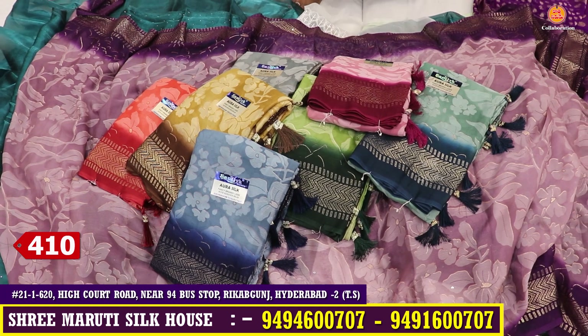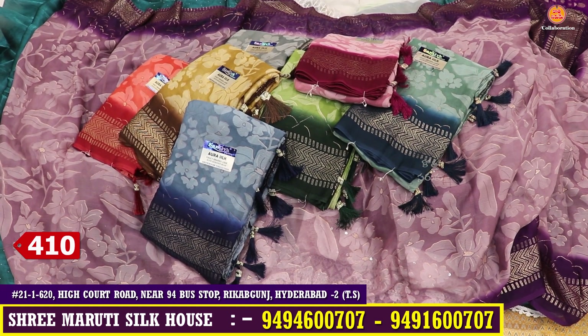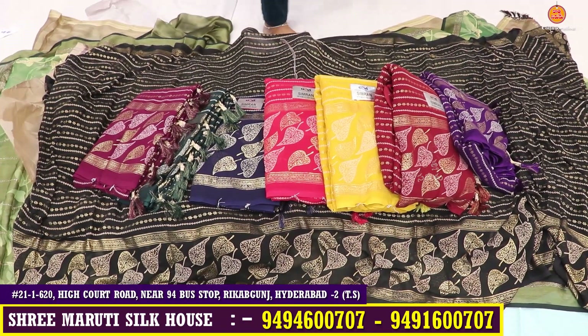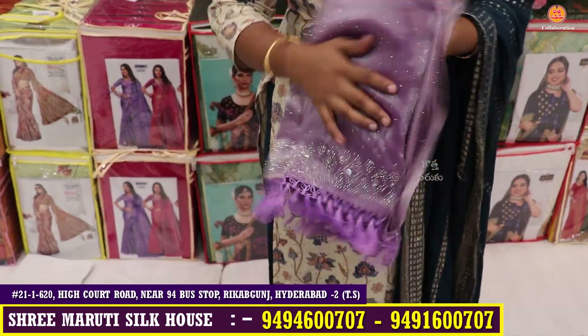The price is around 410 rupees. Next is the real mirror and stone work design.